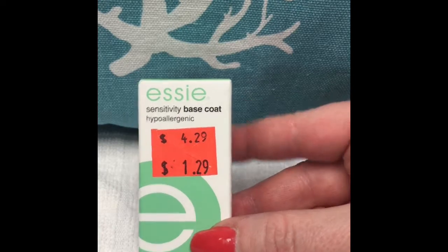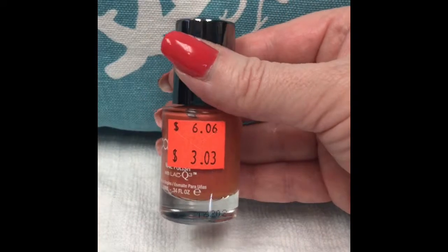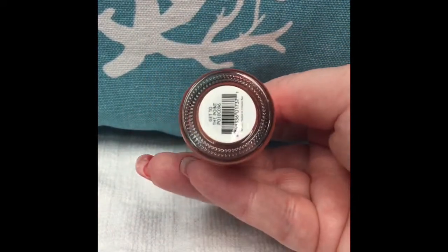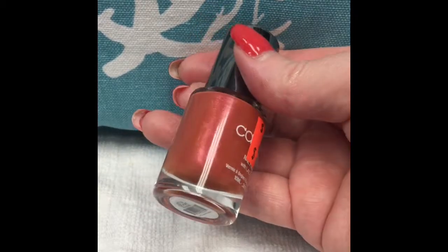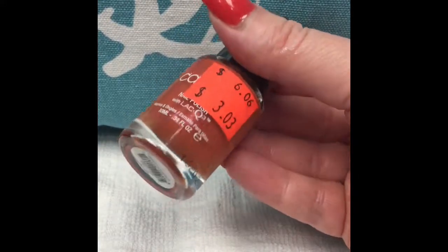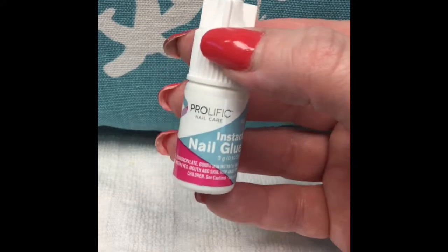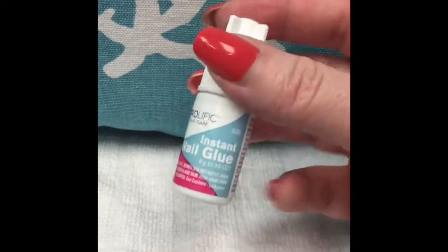They also had a base coat — a sensitive hypoallergenic base coat — so I picked that up to try. Then I was really excited about this Caption polish called 'Get to the Point,' and as you can see it's a little bit metallic, so I definitely wanted to grab it — it's about half off, so that is a smoking deal.